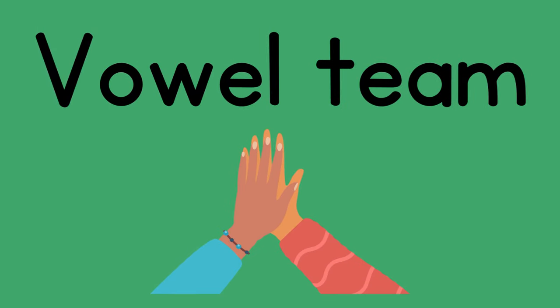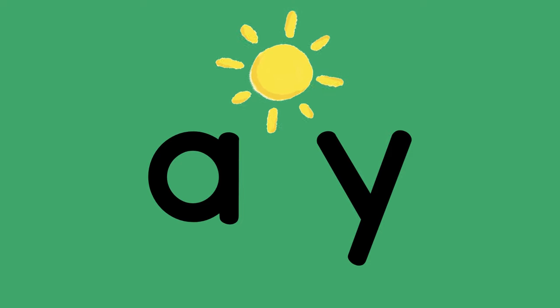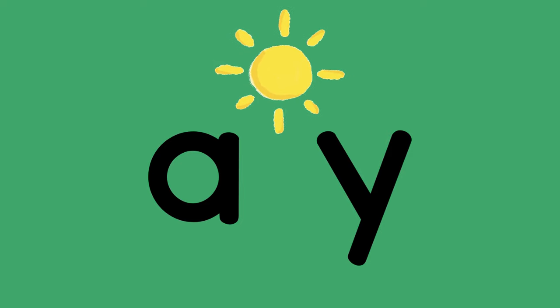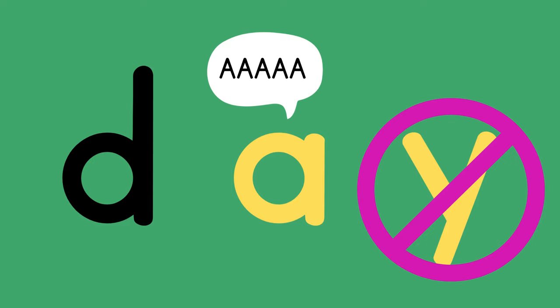Let's look at one more way that A says A. It's also a vowel team. This is vowel team A-Y, or AY — day — A. You might be saying how is Y part of a vowel team? And though it's not one of the main vowels, it does act as a vowel quite often. Remember when two vowels are together, the first vowel says its name. So here A says A while Y doesn't say anything. So here we would say D, A — day.